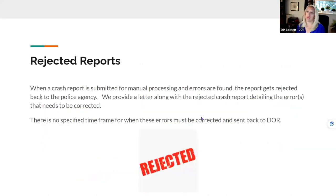When a crash report is submitted for manual processing and we find errors, we reject it back to the police agency. We provide a letter along with a copy of the crash report detailing what needs to be corrected. However, there is no specified timeframe for when these errors must be corrected and sent back to the Department of Revenue. That's why we will go in and correct certain required fields ourselves — because when we reject it back, we have absolutely no idea how long it'll take to receive that corrected report.